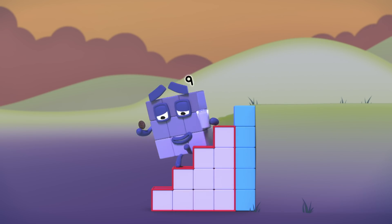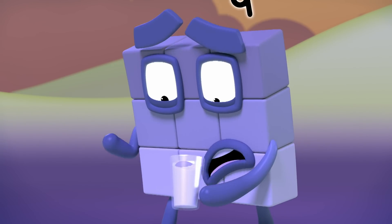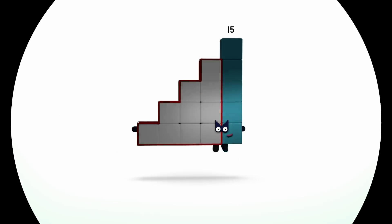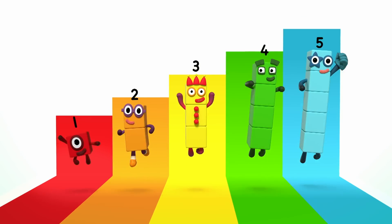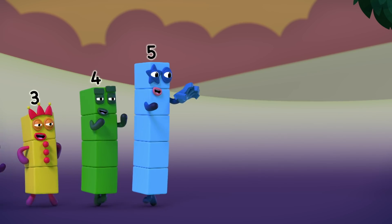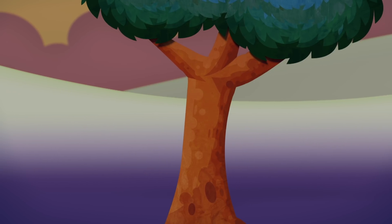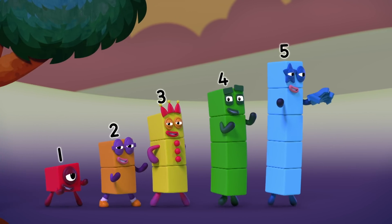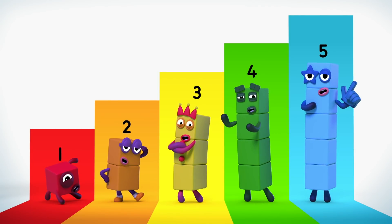Hush hush. Help! My biscuit has fallen into my milk! This is a job for Step Squad! 5, 4, 3, 2, 1! Step Squad! We're the Super Special Secret Step Squad! We can make your problem disappear! We're the Super Special Secret Step Squad! We're gonna make it better! You'll never even know I was here! The Super Special Secret Step Squad is here!